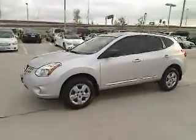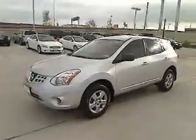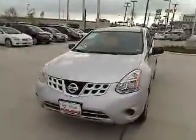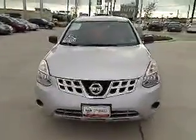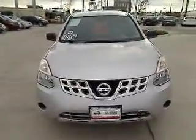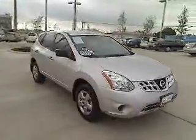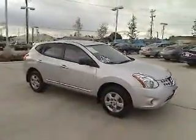The 2011 Nissan Rogue. The stylish Rogue gets 27 miles per gallon and still boasts nearly 58 cubic feet of cargo space. With a five-star side impact safety rating and intuitive all-wheel drive for confident handling, the Rogue is more than you expect and everything you deserve, and is priced below $20,000.